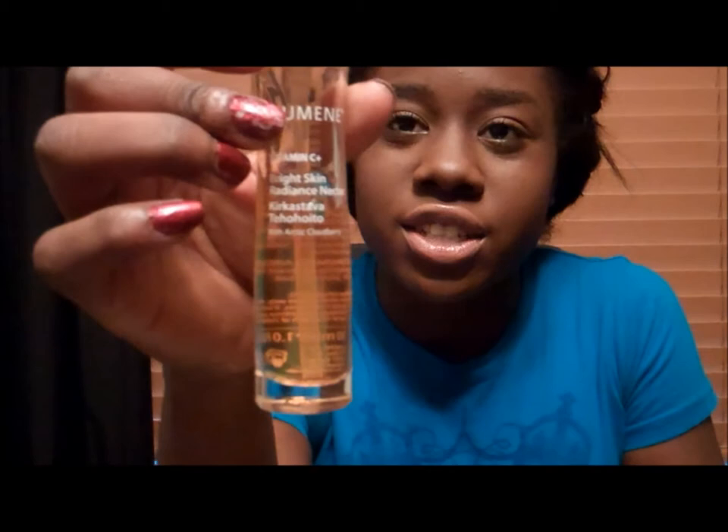This is Lumine Bright Skin Radiance Nectar. I use this as my moisturizer and it is so amazing. It makes your skin look beautiful and glowing. On days when I don't want to wear makeup this is perfect because you just throw this on and you look fabulous.